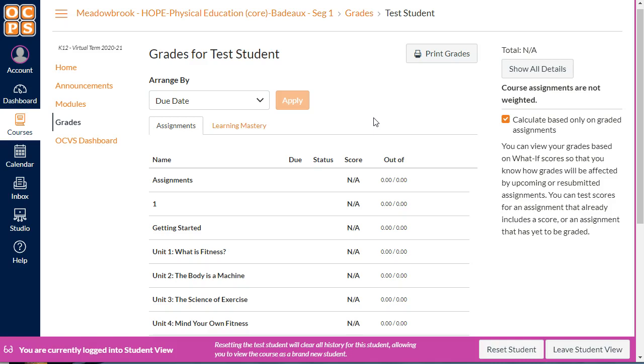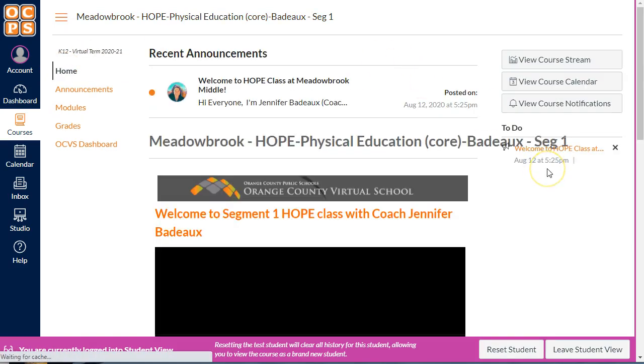When you go to the home page you'll also have a to-do list on the right-hand side — if you have assignments due it'll tell you there. It'll give you a list and it'll tell you if stuff is late as well. This is a blank example without a student, but you can see there it says 'Welcome to Hope Class,' so that information is there so you can get started.